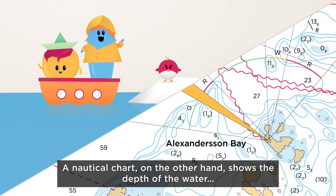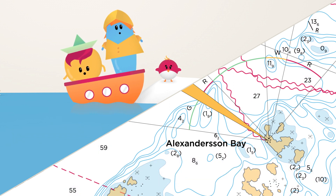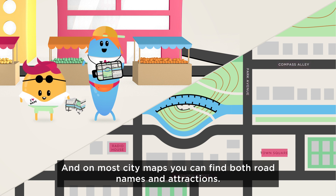A nautical chart, on the other hand, shows the depth of the water so that you don't run aground. And on most city maps, you can find both road names and attractions.